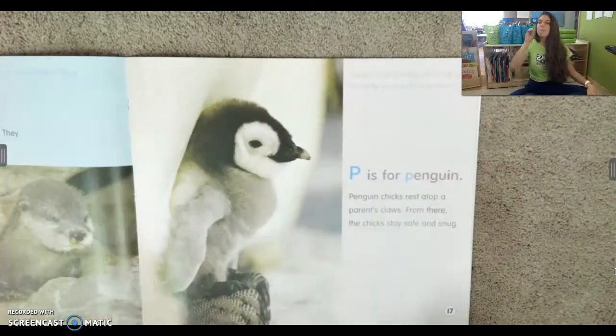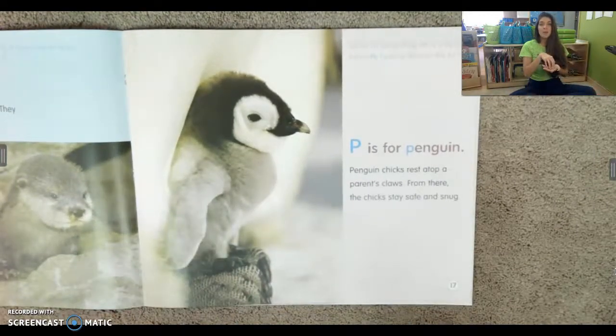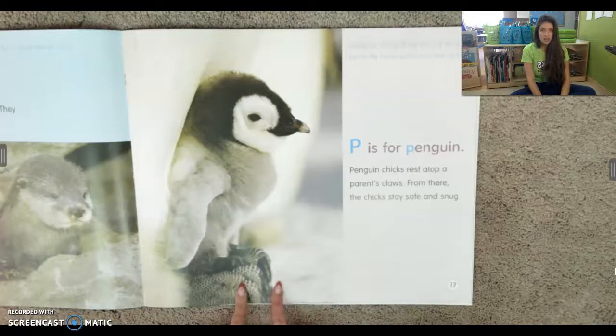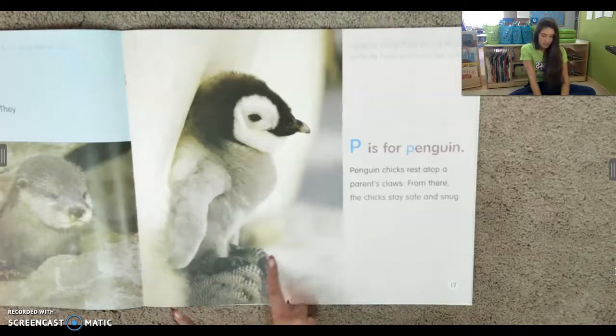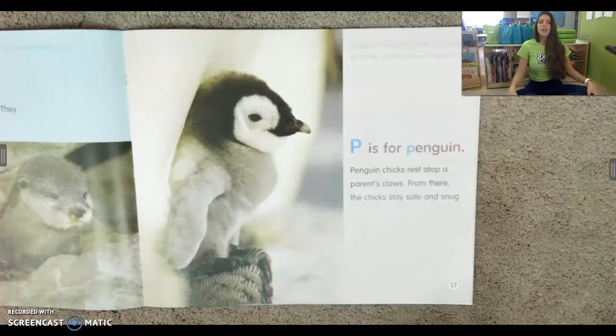P is for penguin. Penguin chicks rest atop — that means on top — of their parents' claws. So you can see this is dad's feet. From there the chicks stay safe and snug.